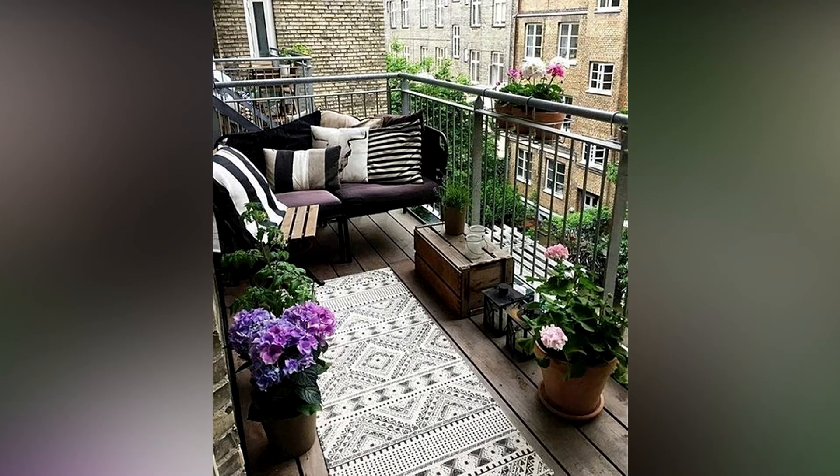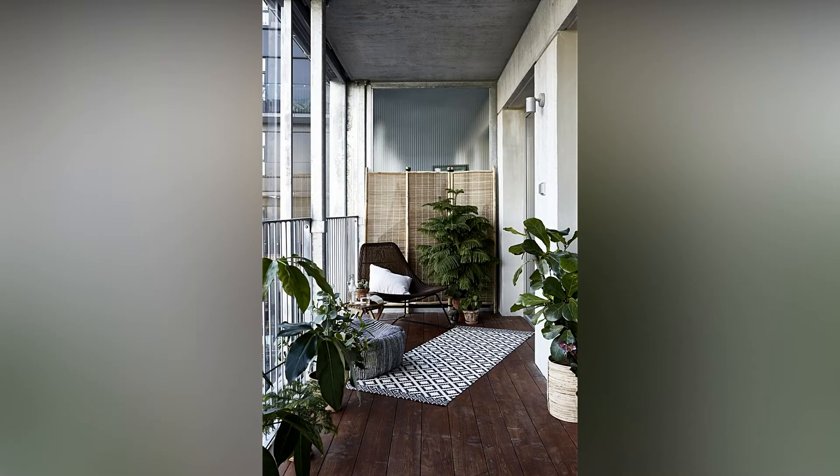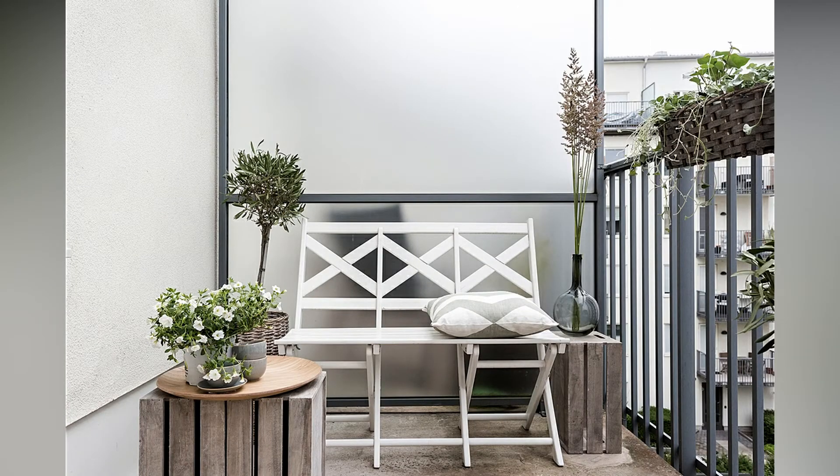Creating a balcony garden may be both enjoyable and rewarding. However, getting started is frequently the most difficult part. There are some incredible balcony gardening ideas available — pay particular attention to the designs that meet your interest as you browse through them.